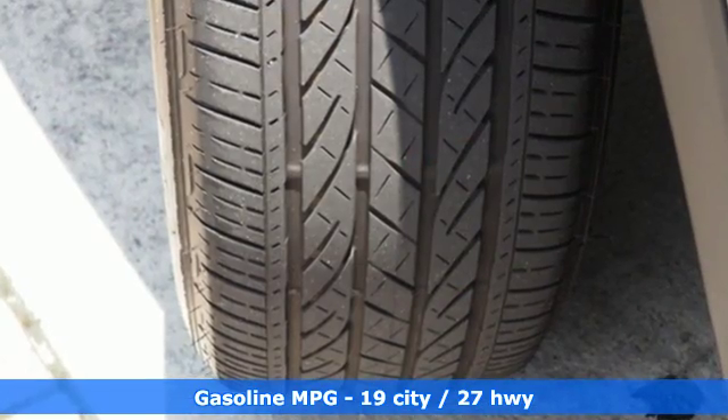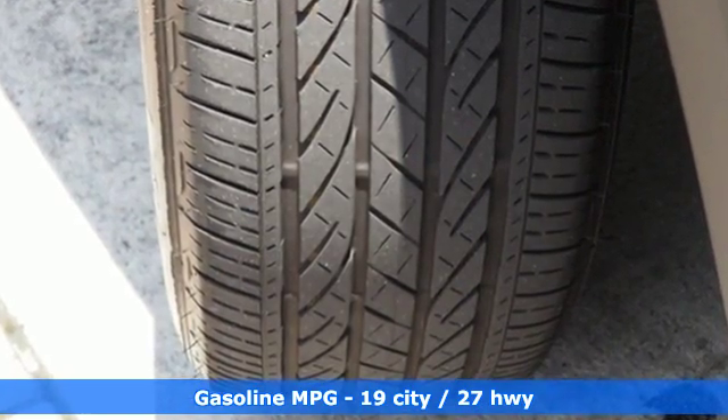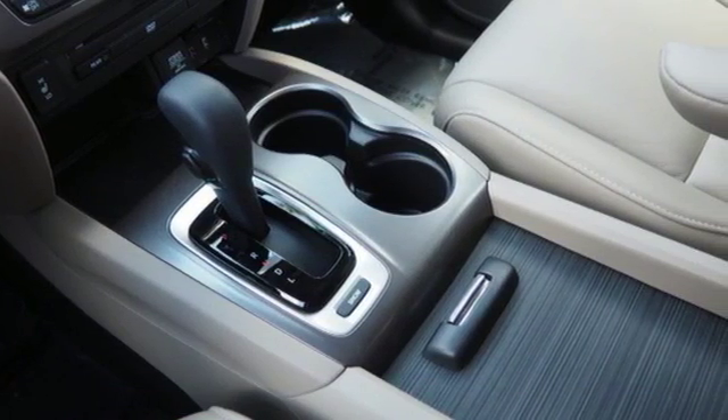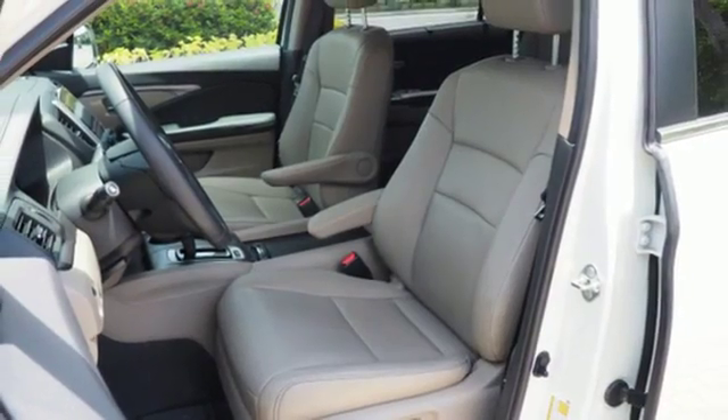It's well equipped with the features you need: V6 engine, front heated leather bucket seats, streaming audio, auto dimming rear view mirror, and dual zone climate control.